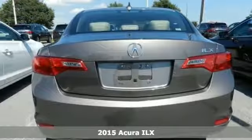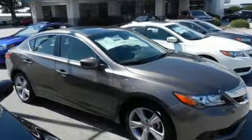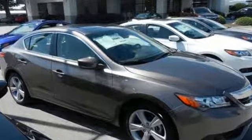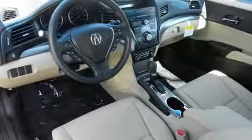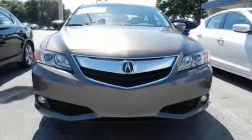Its sophisticated interior provides the comfort and support you need with plush, ergonomically designed heated leather seats, and continues with a power moonroof and climate control. It also has keyless access, Bluetooth hands-free link, and multi-view rear view camera.